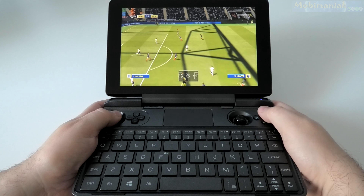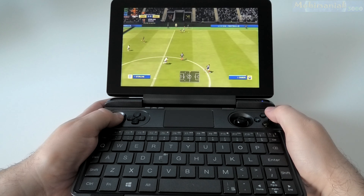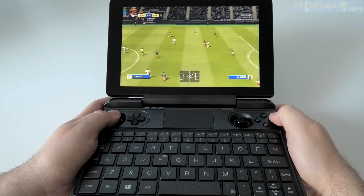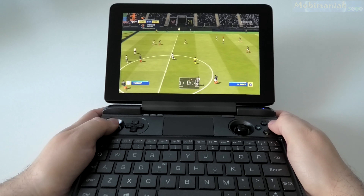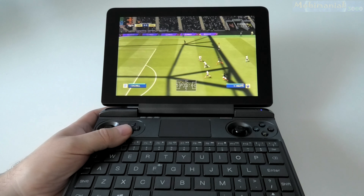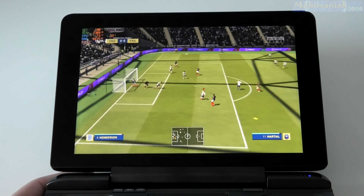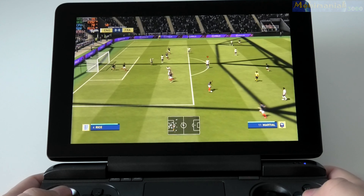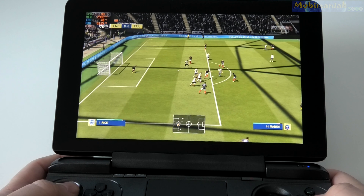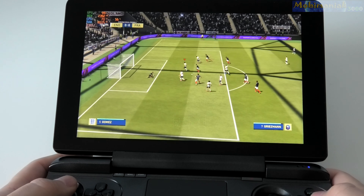Jordan Pickford stands between the posts. Trent Alexander-Arnold starts with Ben Chilwell in the fullback positions. Jadon Sancho starts with Raheem Sterling out wide, and the centerpiece of the attack today is Harry Kane. For the visitors, Hugo Lloris is between the posts. Raphael Varane plays alongside Clément Langlais in the center of defense, and the strike partnership sees Antoine Griezmann play with Olivier Giroud.